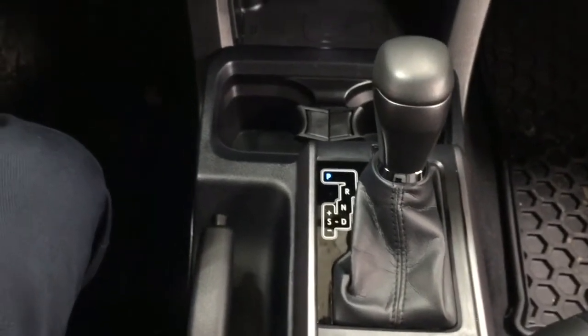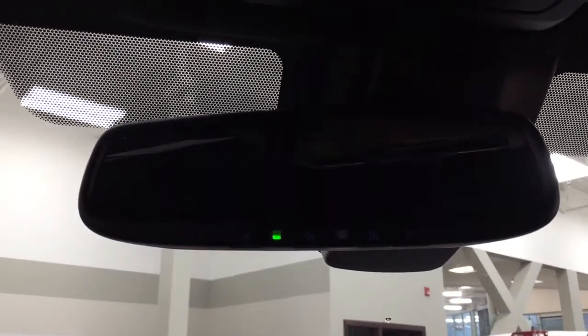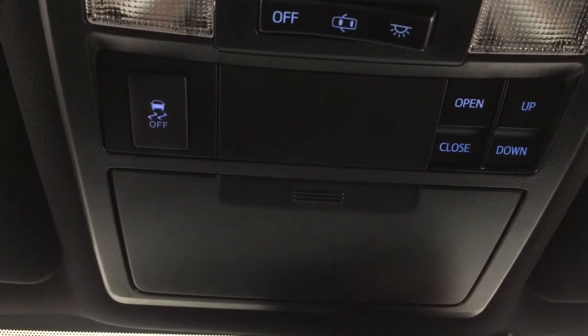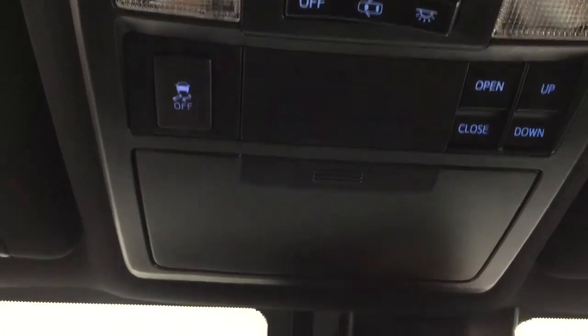It's mated to an automatic transmission. Taking a look up top, you have your auto-dimming rearview mirror with integrated garage door opener and open/close, as well as your tilt-up and open feature for your power moonroof, with traction control on and off.